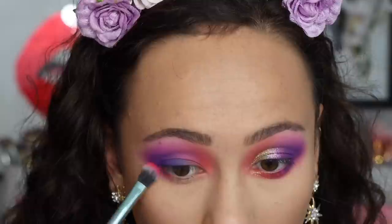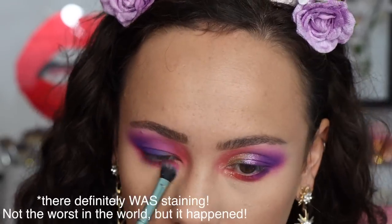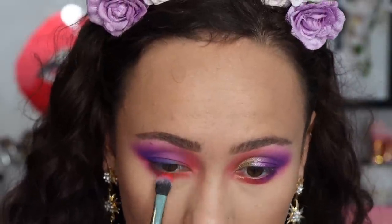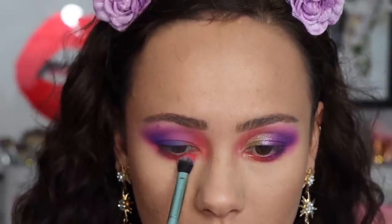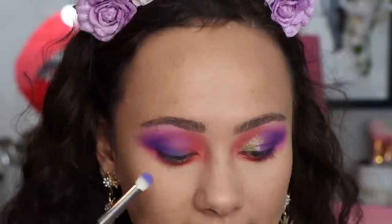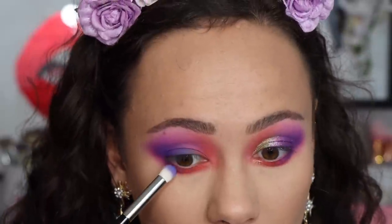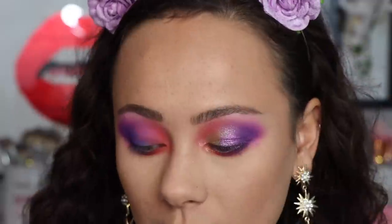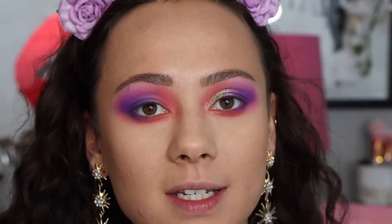I'm applying hot pink all along the lower lash line — I'll let you guys know if this stains, as most hot pinks do. Then going into Tango, the hot orange, to tie in Carnival from the inner crease. For some depth I'm taking a little bit of the darkest purple, blending it out, then placing Exoplanet — the blue-purple periwinkle — right on top to tie the top and bottom together. This is a dramatic look and I'm obsessed.